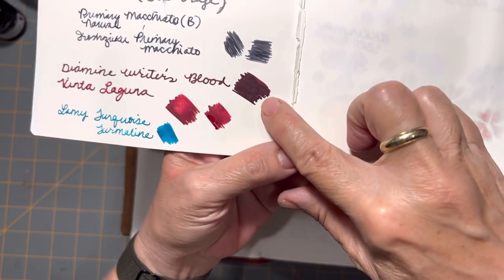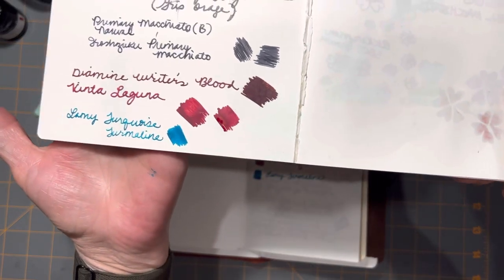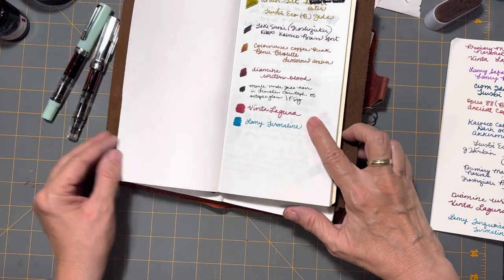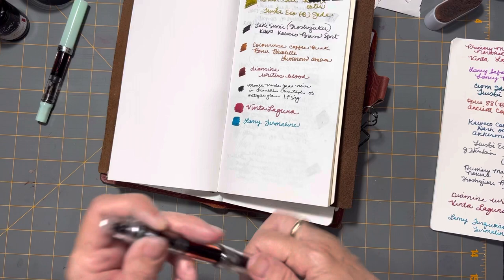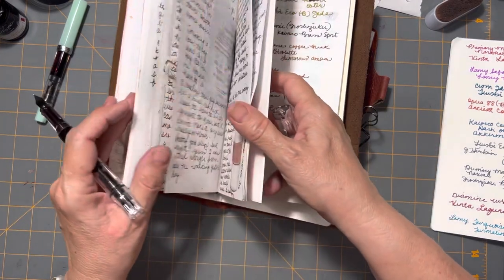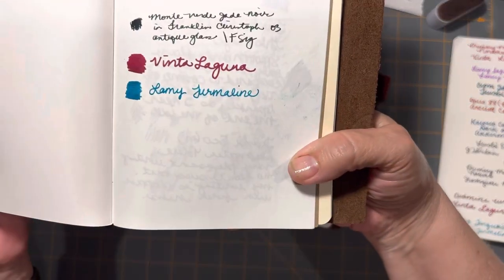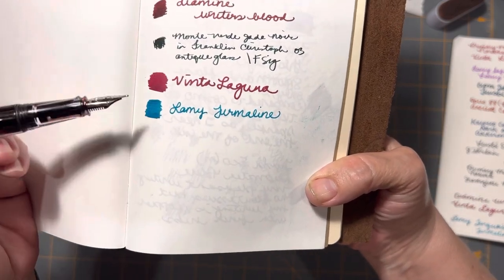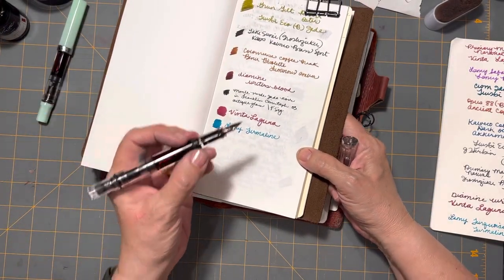Especially as they dry — it really does almost look black. So let's do a comparison side by side. Here's the Diamine Writer's Blood on Traveler's Notebook paper. Here's the Writer's Blood and here's the Vinta Laguna. They are more similar looking here.